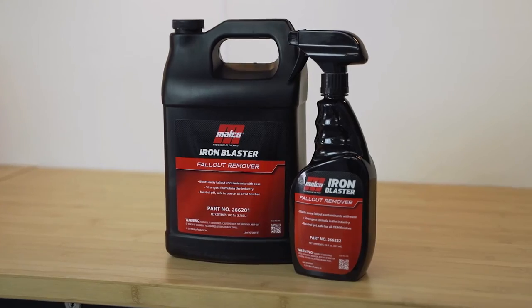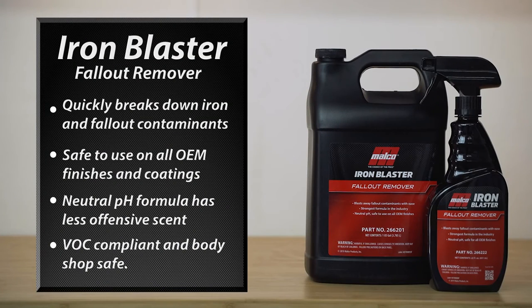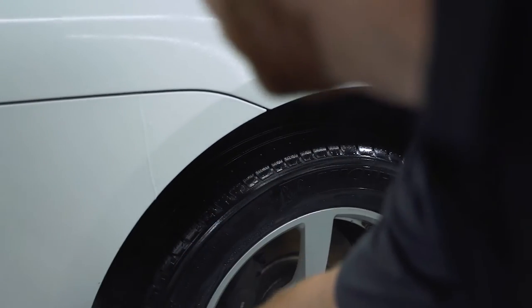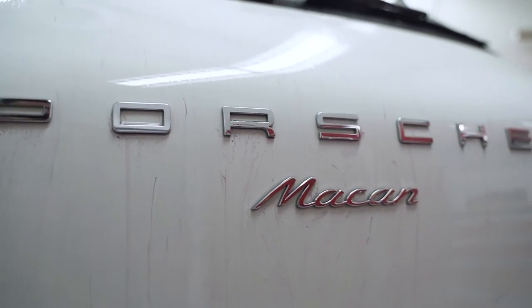Another product in the non-caustic category is Malco's Iron Blaster Fallout Remover. This product is a little bit unique — what it's designed to do is actually dissolve iron particulate, fallout, and really remove tough rust stains. The neutral pH formula is safe to use on all exterior surfaces and will really bring the brightness back to your vehicle.